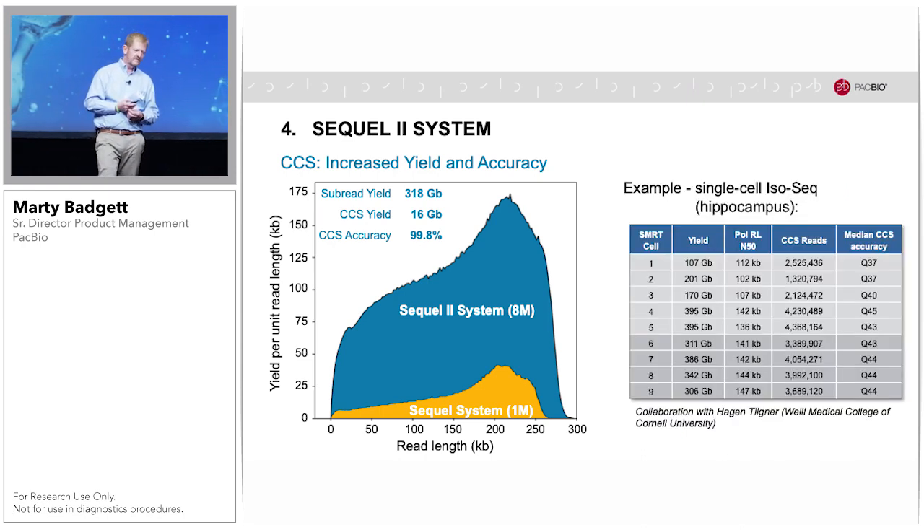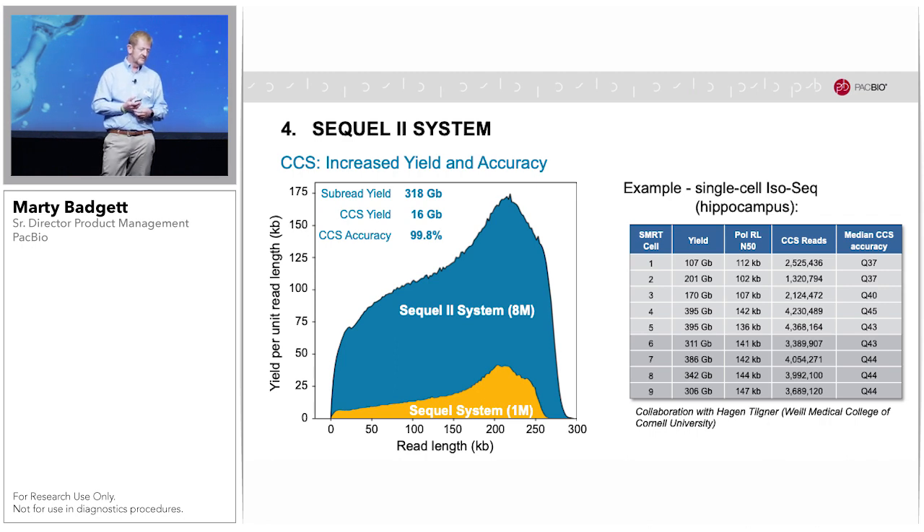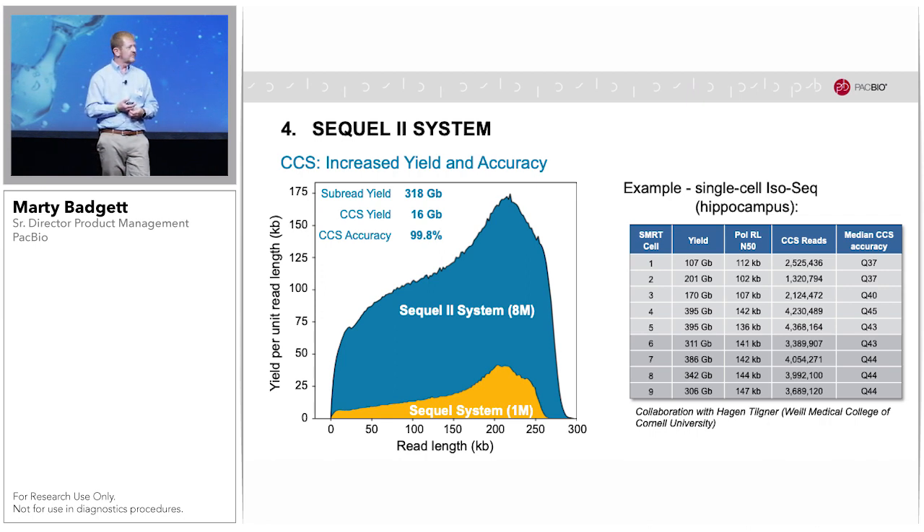Here is an example of an internal CCS run done in collaboration with Hagen Tilner, who showed the first five rows in a talk yesterday — this is for a single-cell IsoSeq experiment. Since then, four more cells shown at the bottom in rows six through nine have been processed, showing very good and more consistent performance. The whole table shows that things are still in development and improving during this early product phase. The first three cells had a little lower input, but we've been able to adjust workflow parameters so that all subsequent cells now show about twice the amount of data output per SMRT cell.